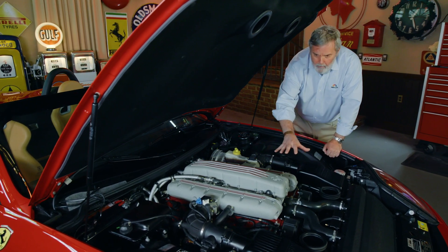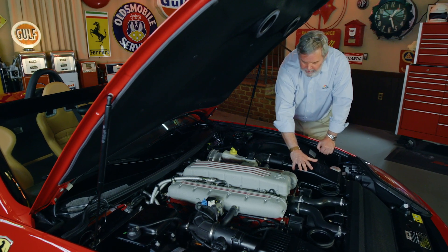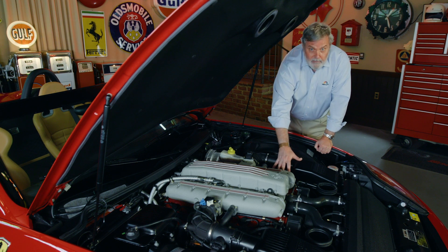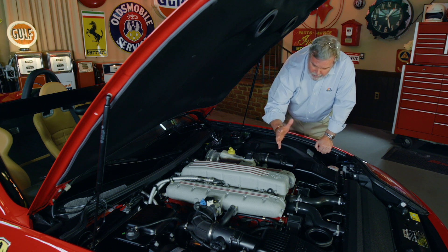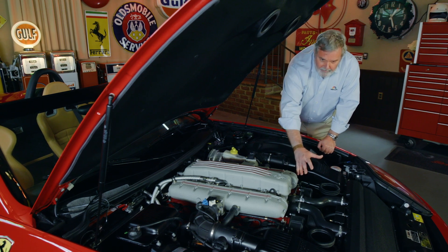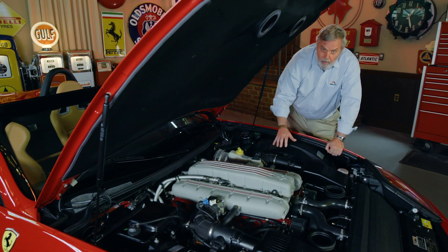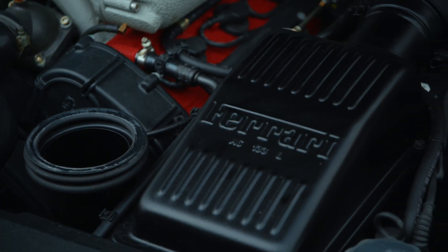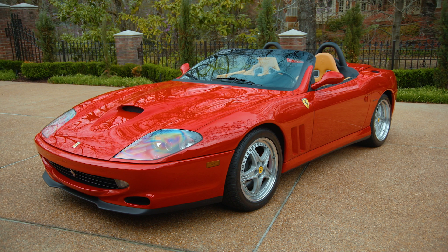It is so compact as well. Air inlets to the left and right here in these beautiful little boxes, and then the red cam covers down here, very reminiscent of the Testarossa — though it's not a Testarossa in the true sense of the word. But it does have those crackle cam covers, and it is beautifully installed inside the bodywork of the Barchetta. There's no question in my mind that Maranello's engineers have done absolutely stellar work with this car.